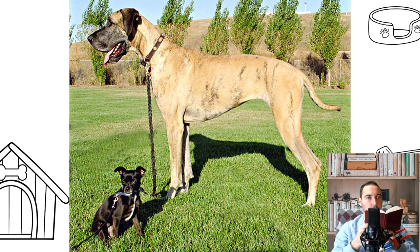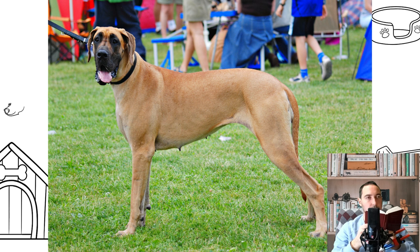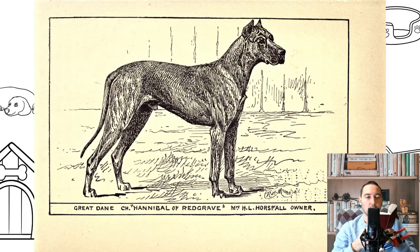The coat of the Great Dane is short and dense, smooth and shiny, with moderate shedding. The height at the withers: males at least 80 centimeters, females at least 72 centimeters, and the weight reaches 90 kilograms.